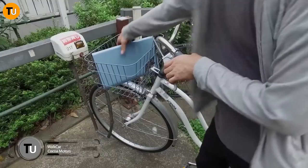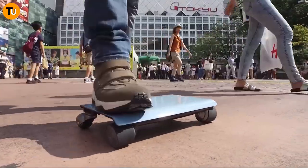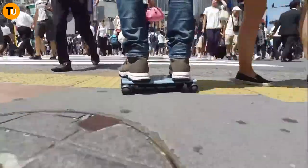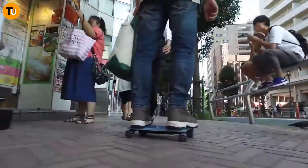Let's dive into the world of innovative transportation with the WOC car — a nifty little gadget that's turning heads everywhere. It's like having your own personal car in a compact, portable package. Produced by Coco Motors in Japan, this sleek device — also known as the 'car in a bag' — is about the size of a laptop.